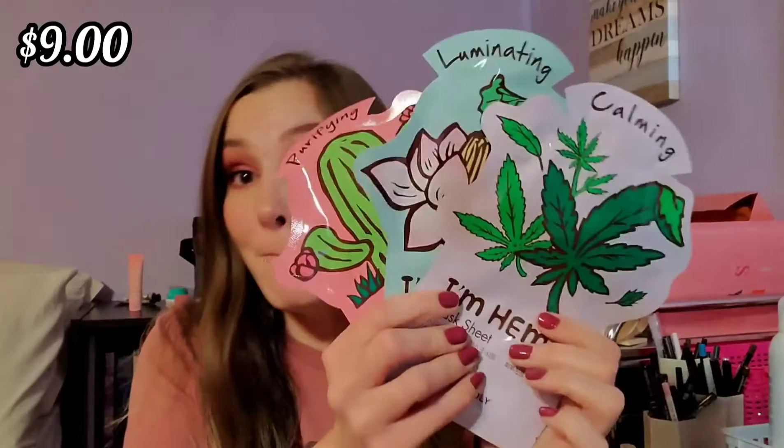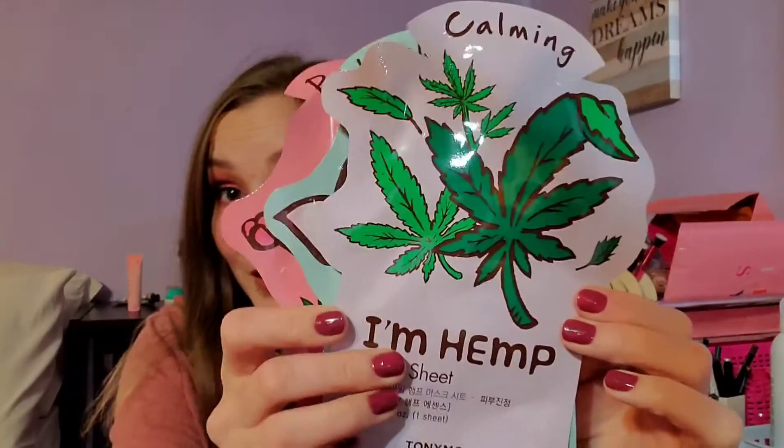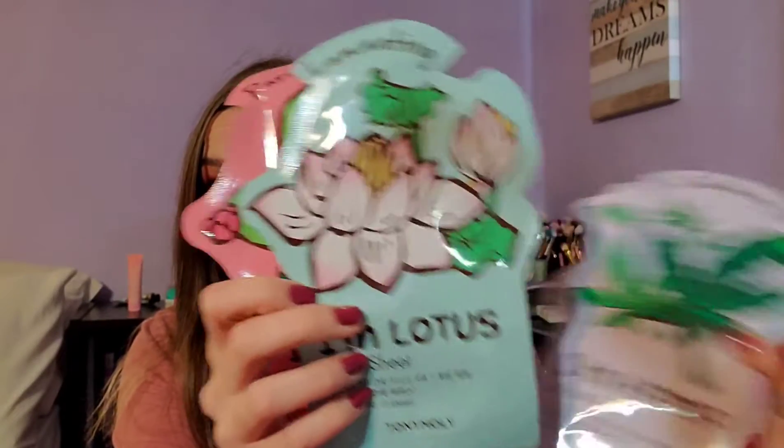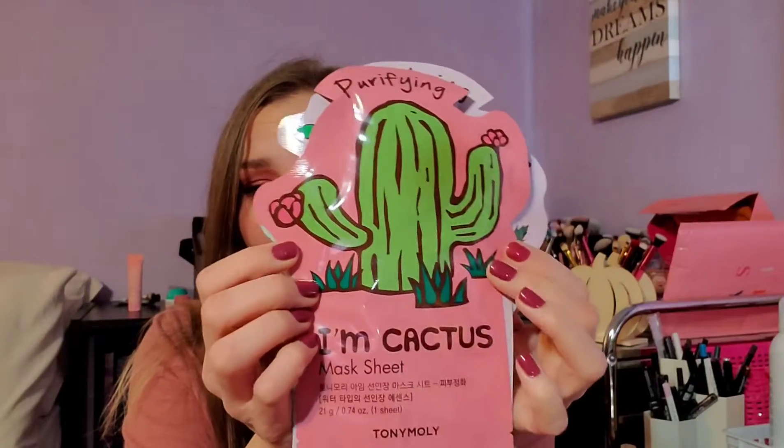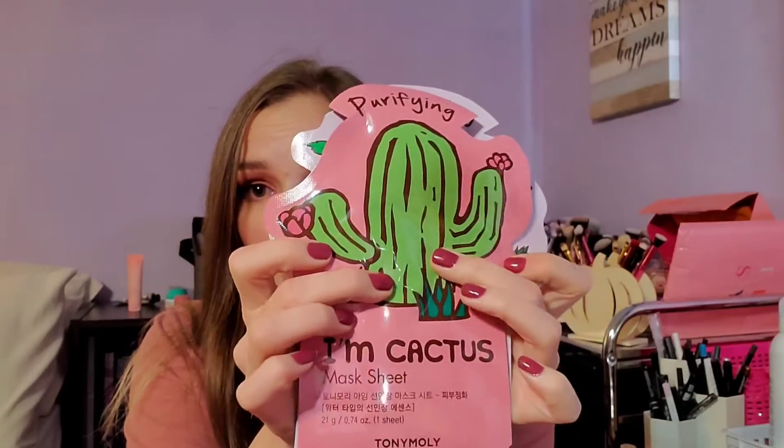The first thing right on top is three masks — a calming mask, an illuminating mask, and a purifying mask, all by Tony Moly. However, I feel like face masks in these big boxes are kind of just filler products. They throw them in in a big bunch so they can say they're worth a certain amount of money to bump up the price of the box.